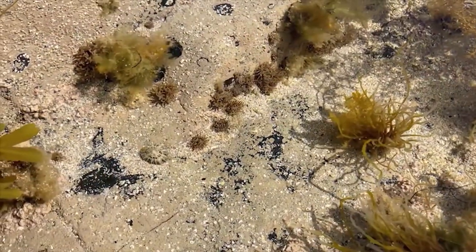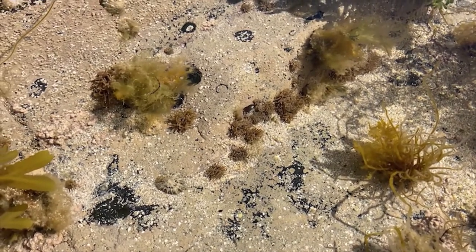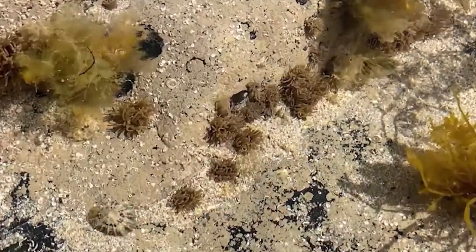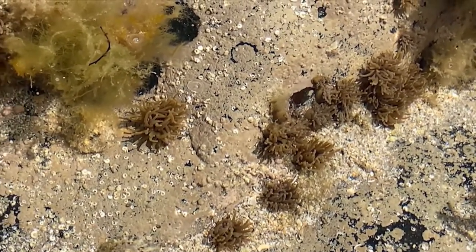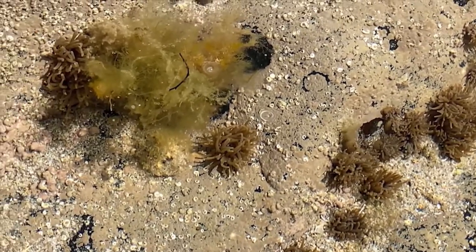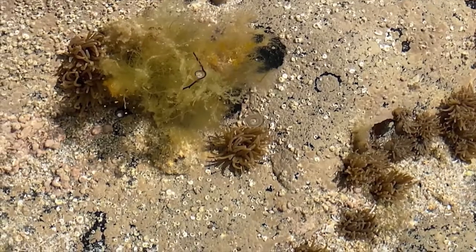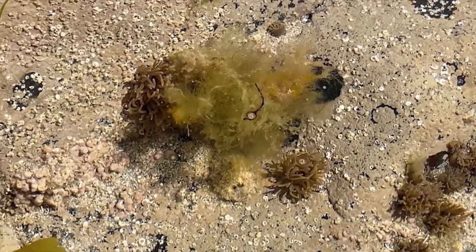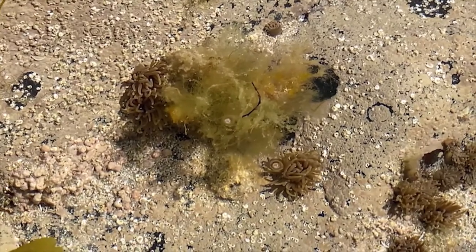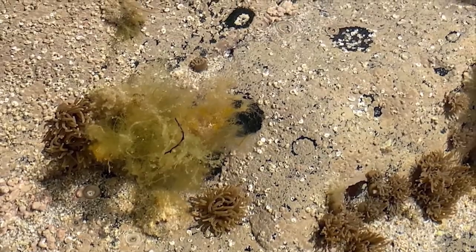At first glance, it may look as though the olive green splodges in the centre of the picture here are more examples of seaweeds. But take a closer look and you can see those are moving tentacles, not fronds of macroalgae. These are sea anemones, a group of animals related to corals and jellyfish. Like jellyfish, sea anemones can sting. The tentacles here are being used to capture food and bring it to the mouth in the centre of the animal.